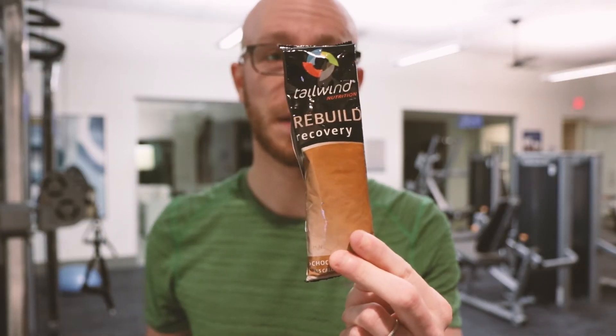A product I've been using a lot lately is this Tailwind Recovery Powder. I don't use it as much day to day — it's actually kind of expensive, about three bucks for one bag.